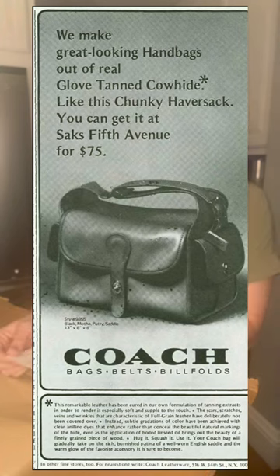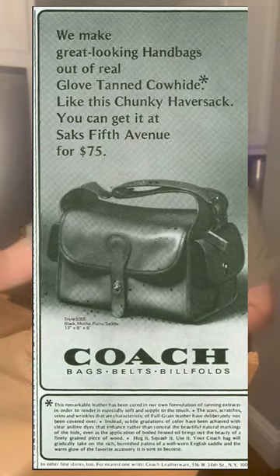Before I open it, let me show you a very old Coach advertisement. What you see here is style number 9355, and they describe it as a chunky haversack — it's called a haversack. This advertisement is from the early to mid 70s, and it only cost $75 then, being sold at Saks Fifth Avenue.